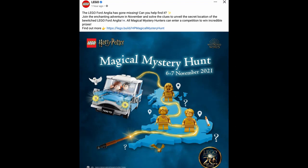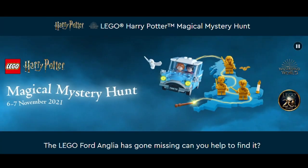Two days ago, on the 22nd of October, LEGO put out on social media this image saying that the LEGO Ford Anglia has gone missing. Can you help find it? Join the enchanting adventure in November and solve the clues to unveil the secret location of the bewitched LEGO Ford Anglia. All magical mystery hunters can enter a competition to win incredible prizes. Find out more at the website shown here — Magical Mystery Hunt, 6th and 7th of November in the UK.